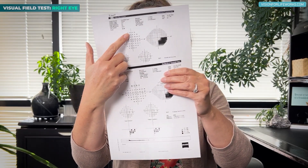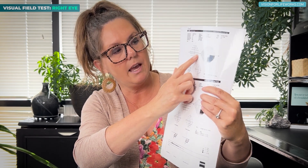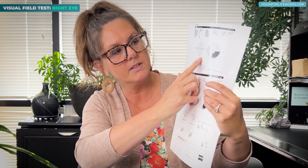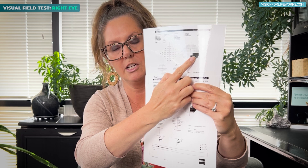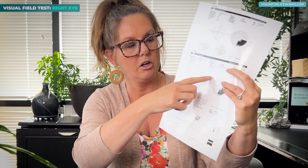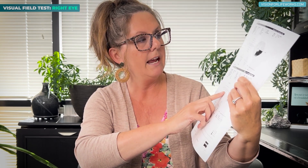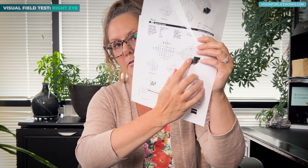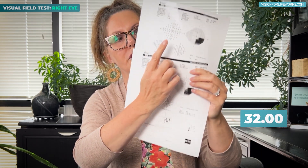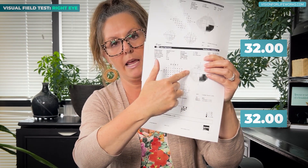Point by point, I come to this chart and start looking at the numbers down in the section where the visual field loss occurred, then compare those numbers to the same area on the new visual field. As an example, this spot right here measures 32 — and 32 on both the old and the new one. That's about the same; that's normal vision in that one spot.